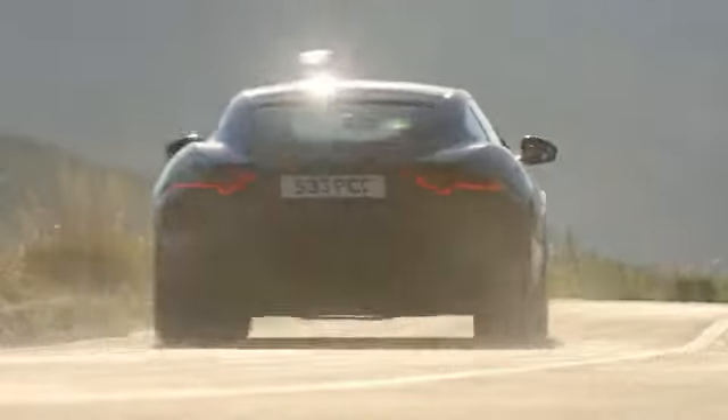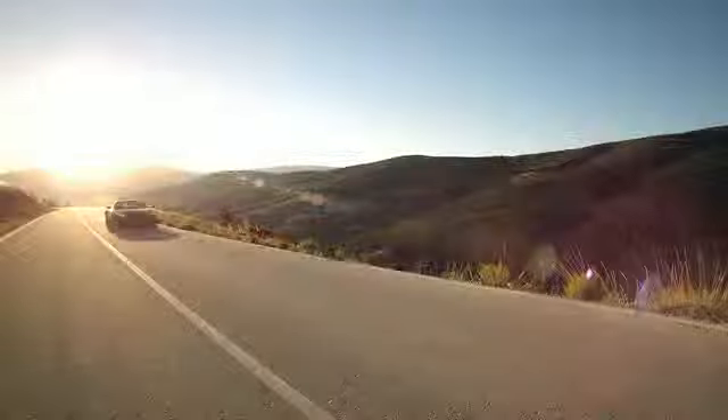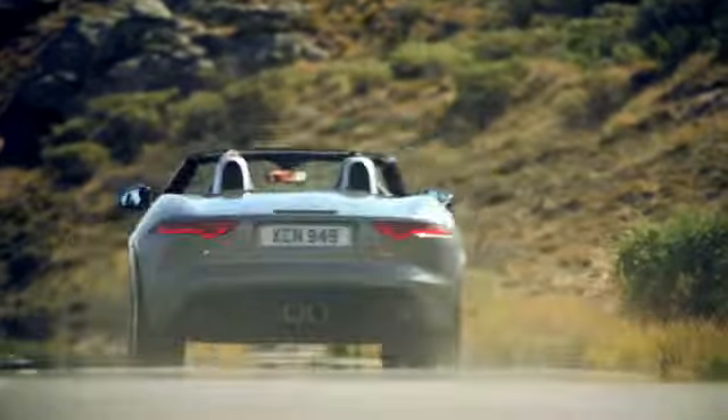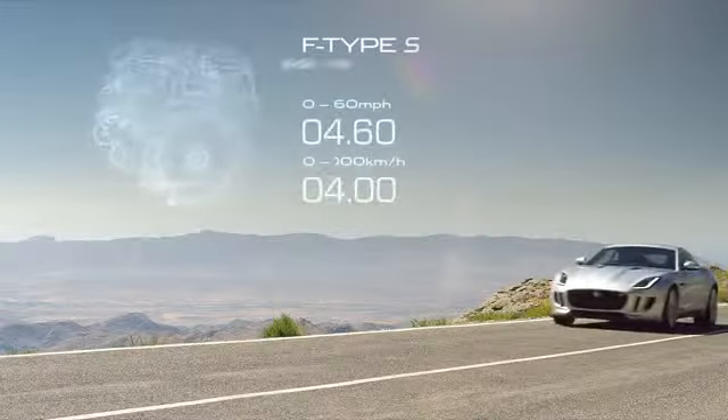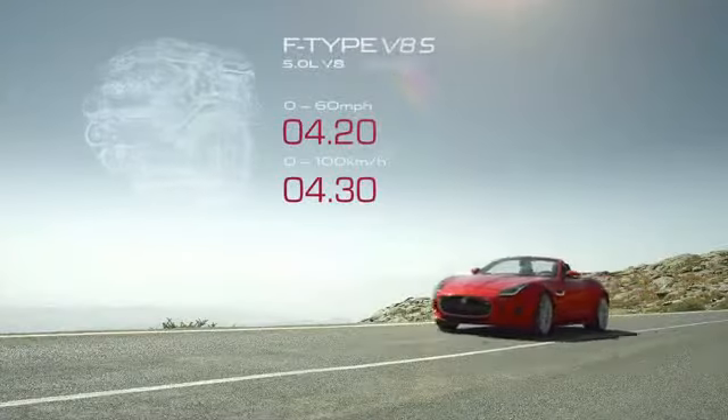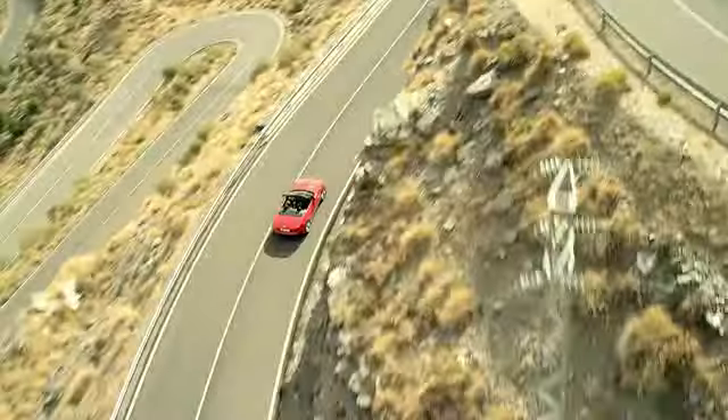That sensation of performance comes from what lies at the heart of every F-Type. Four highly advanced supercharged engines deliver instant response and effortless performance. Each features a Roots-Type Twin Vortex Supercharger mounted in the V of the engine to maintain the power plant's compact dimensions.